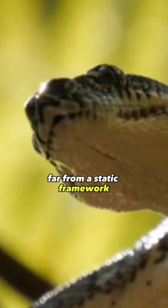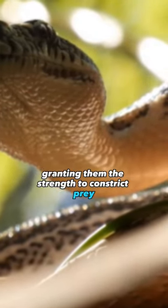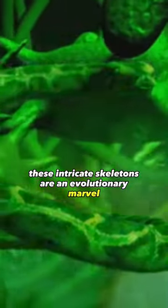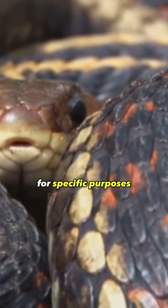Far from a static framework, these bones play a dynamic role in a snake's life, granting them the strength to constrict prey and navigate their surroundings effectively. These intricate skeletons are an evolutionary marvel, a testament to nature's ability to craft structures for specific purposes.